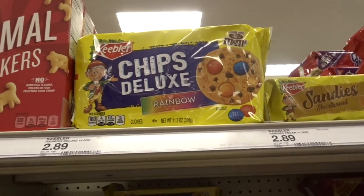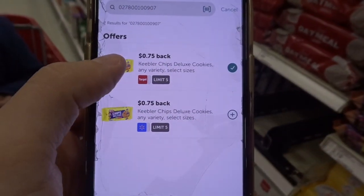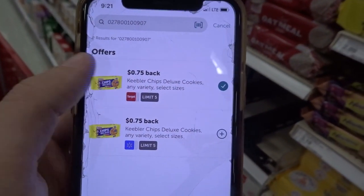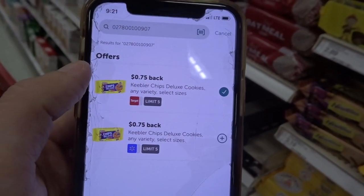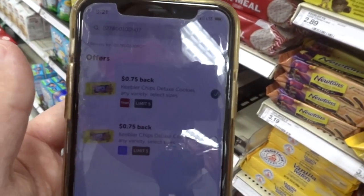We have another Ibotta offer on the Keebler cookies. These are priced at $2.89, and there's a $0.75 cash back on the Keebler Deluxe cookies, any variety. Just look for the deluxe cookies and it comes down to $2.14 after you submit your receipt to Ibotta.